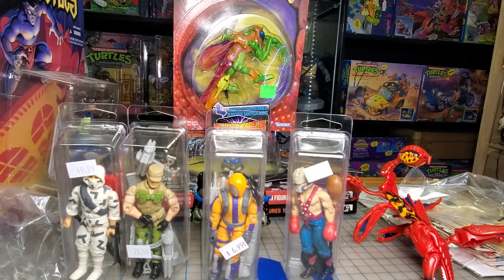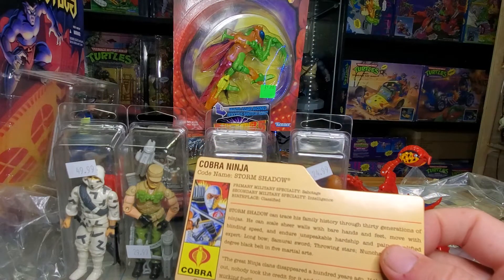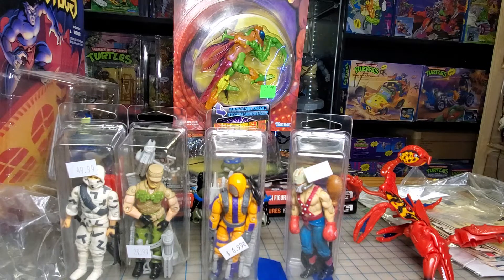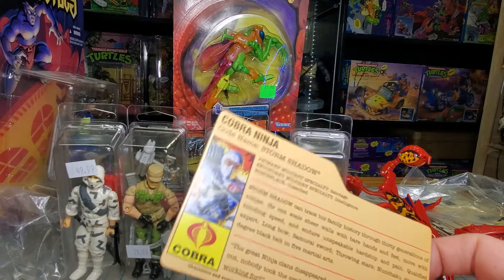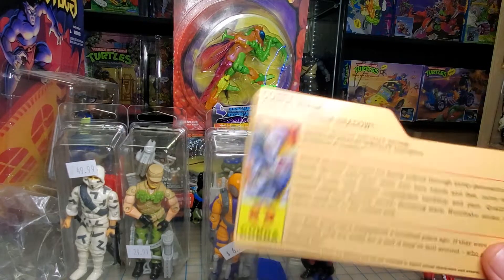Then I got a file card — this is a modern file card for Storm Shadow for the 25th anniversary figure. Whoever cut that did a real clean job. I don't know if those come that way or what, but it's real clean.